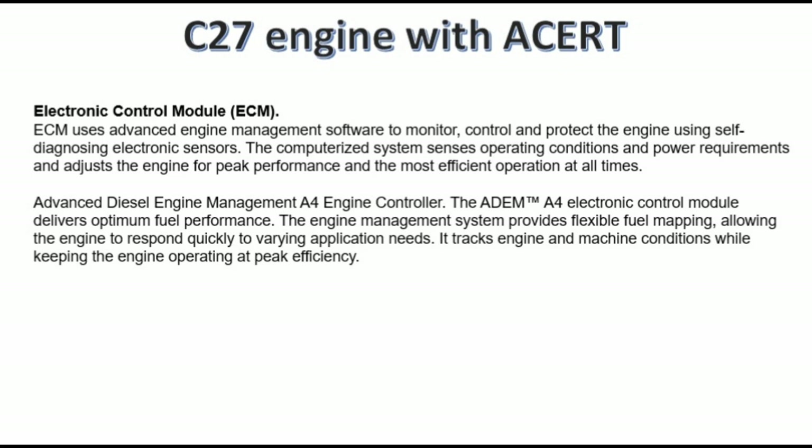Advanced Diesel Engine Management — ADEM A4 engine controller: the ADEM A4 electronic control module delivers optimum fuel performance. The engine management system provides flexible fuel mapping, allowing the engine to respond quickly to varying application needs. It tracks engine and machine conditions while keeping the engine operating at peak efficiency.